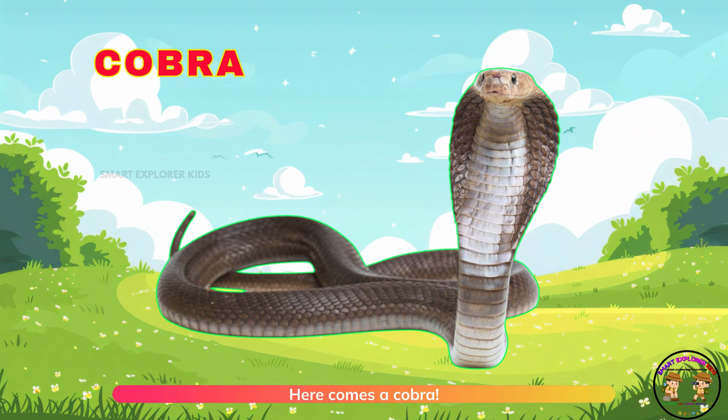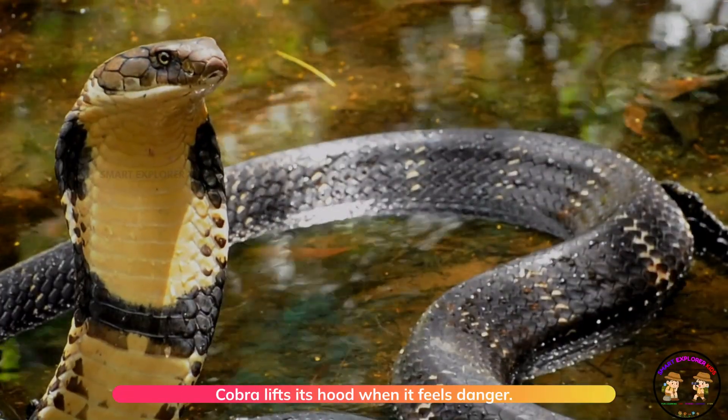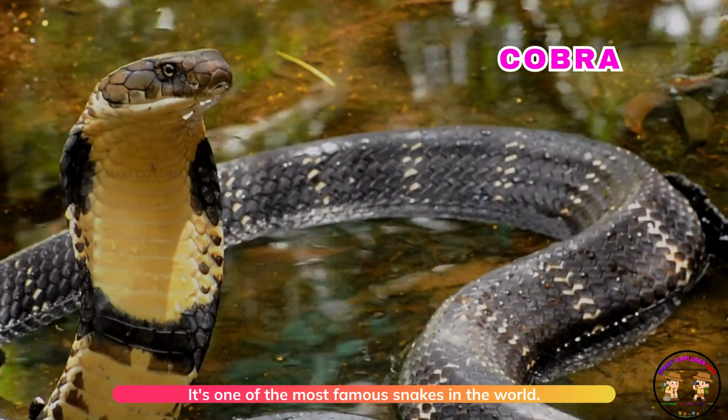Here comes a cobra. Cobra lifts its hood when it feels danger. It's one of the most famous snakes in the world.